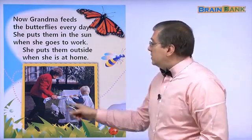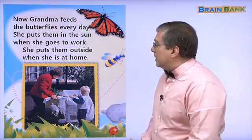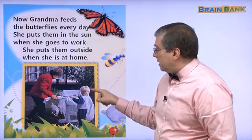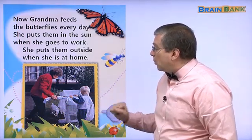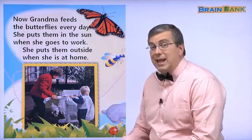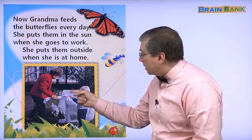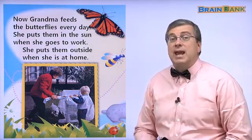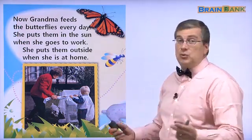What do you see in this picture? We see grandma here and we see the boy here. What are they doing? It looks like they have a tray of food and they're putting the food in the butterfly hospital. Let's read together.